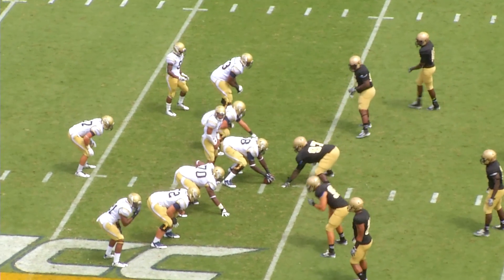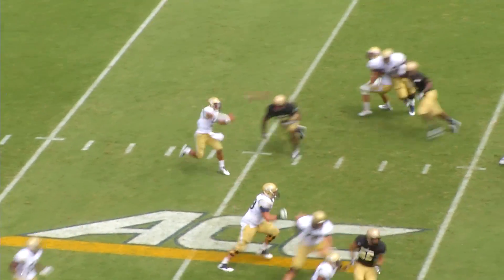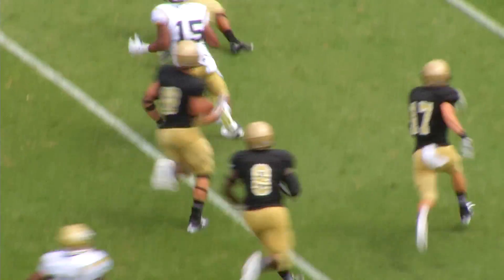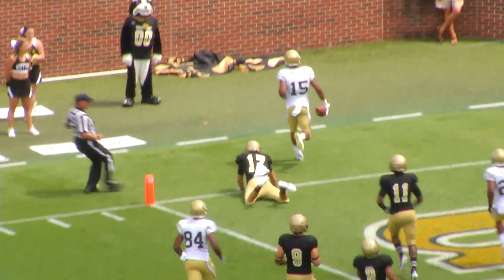Georgia Tech in white jerseys, left to right, leading 17-12 with 4:19 to play in the third. 1st and 10 from their 29 — double play action for Thomas, throws to the near side, Smelker's got it at the Terrier 40, gets out of the tackle, cuts it inside — 35, 30, 20, 10 — he will score!